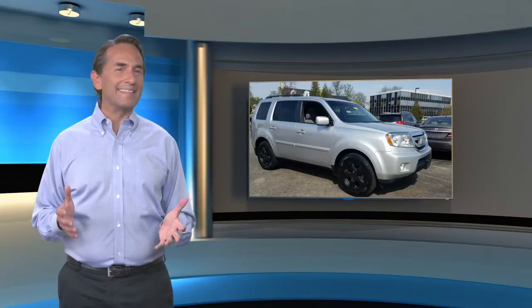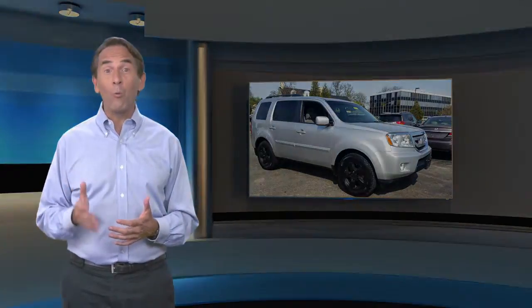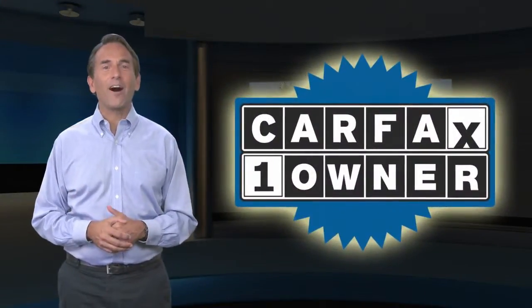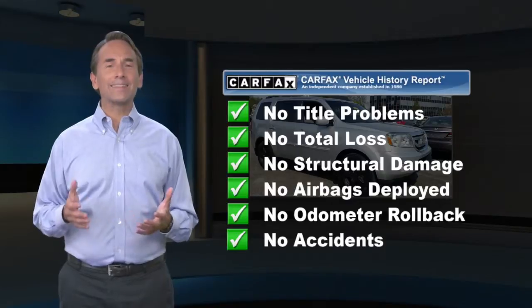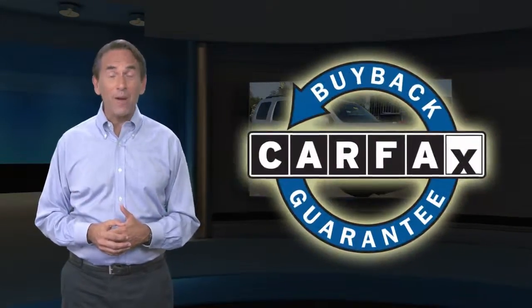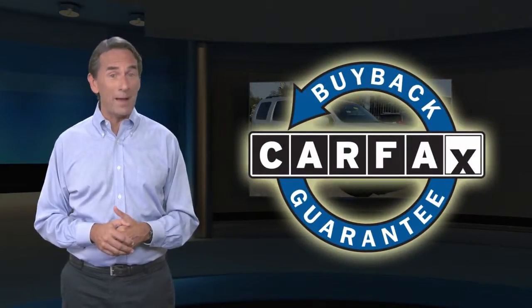Feel confident in this Carfax Verified One Owner Vehicle with the Carfax Vehicle History Report. Find this complimentary Carfax Vehicle History Report online or contact a dealership. This vehicle qualifies for the Carfax Buyback Guarantee.